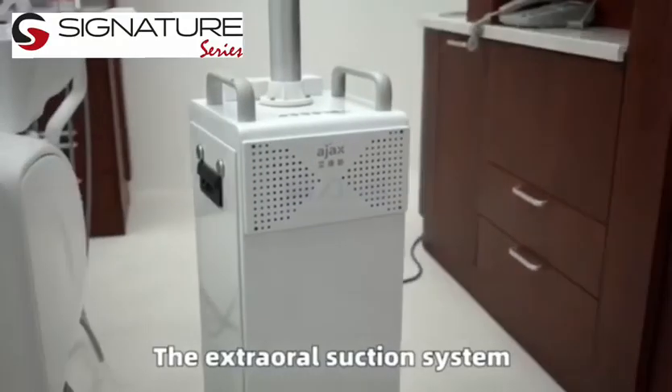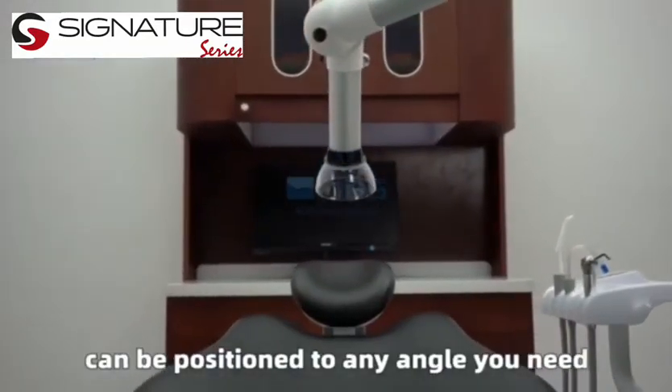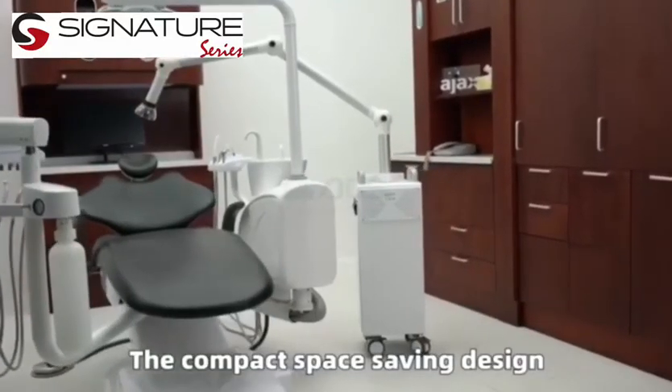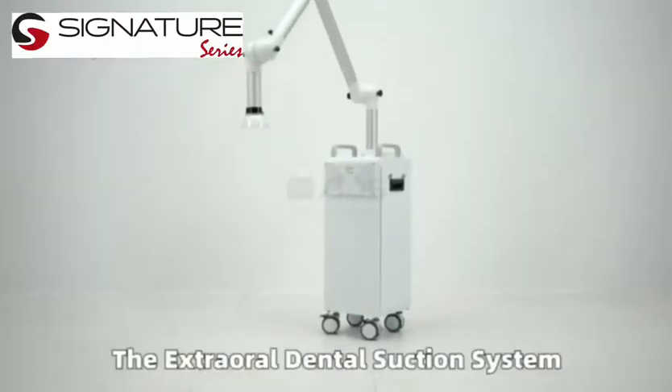The Extra Oral Suction System operates with minimal noise. The flexible design of the tubing arms can be positioned to any angle you need. The compact, space-saving design won't interfere with the operation of the dentist or assistants.